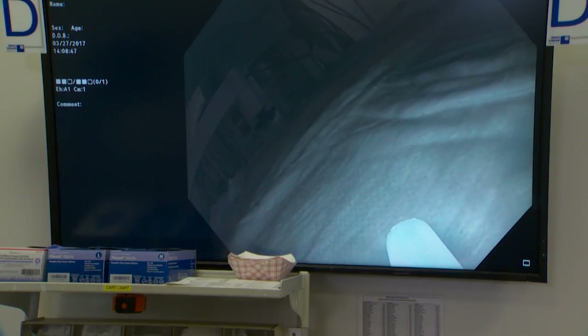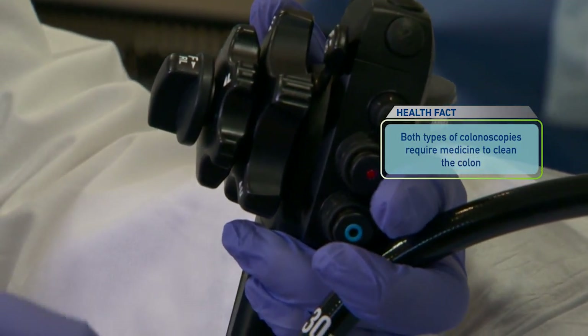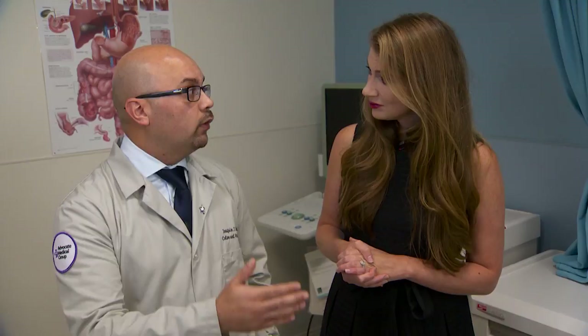There are a lot of benefits to this technology, but it doesn't necessarily replace a traditional colonoscopy. The advantage of the traditional colonoscopy is that not only can you detect an abnormality, you can remove it. The disadvantage of this technology is it only detects it. So if there is an abnormality detected, you'll still have to undergo the colonoscopy. The advantage, though, is if you do have an abnormal pill colonoscopy, you can go and have your colonoscopy the same day because the colon has already been prepped.